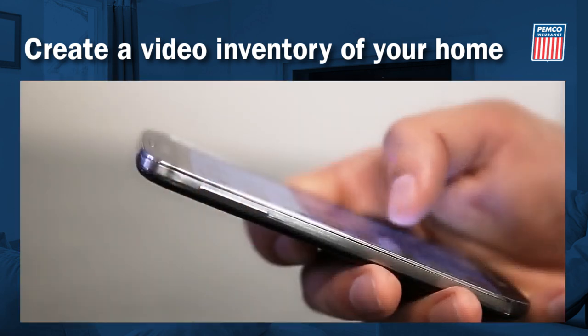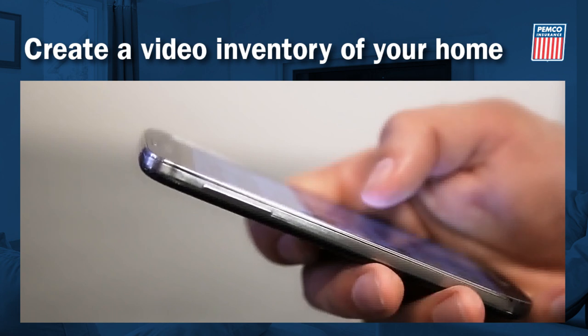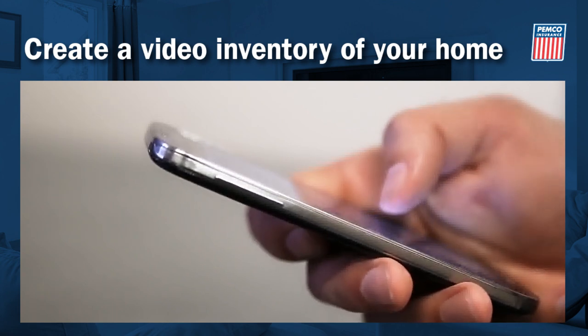You can create an inventory on your own or download an app for your phone. There are plenty of choices and your insurance company may offer one for free.